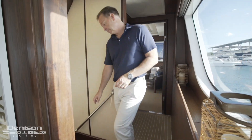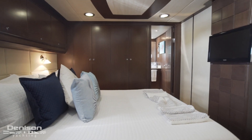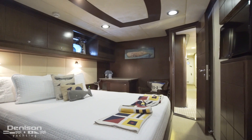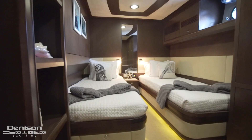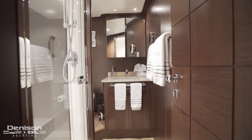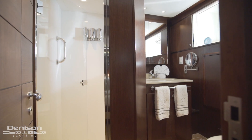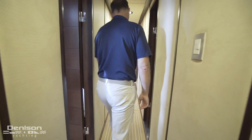From here, let's head downstairs and check out the guest accommodations. Aft are a pair of virtually identical queen staterooms — they both have more than a fair amount of storage and access to private en-suites. Heading forward brings us to the port twin stateroom with an en-suite and a Pullman berth. The stateroom on the opposite side to starboard has the same layout but demonstrates how the twin berths can convert into a king berth — this stateroom also has a Pullman berth. Forward of the guest staterooms is the crew area, currently occupied by three crew members. In total, there are sleeping accommodations for five crew on Hiatus.